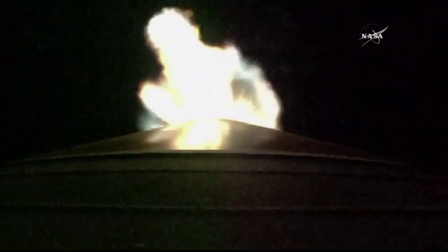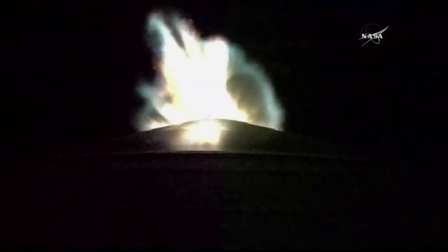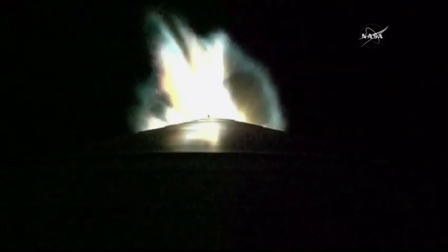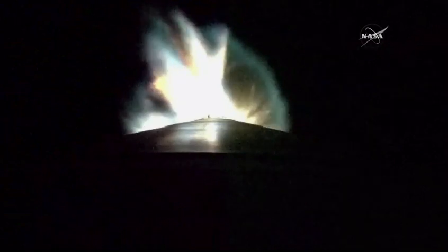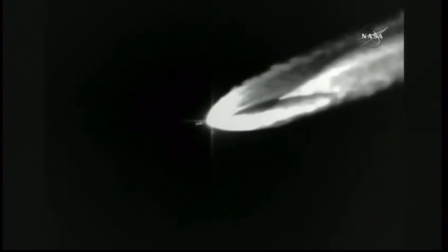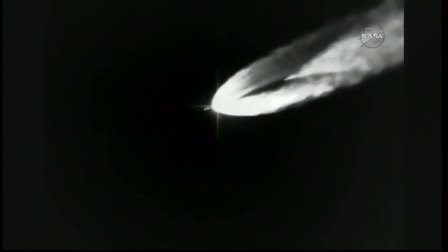RCS pyrovalve has been fired. System is now pressurizing flight level. Signatures look good. Current altitude is 30 miles, downrange distance 43 miles, current velocity 4,542 miles per hour. You are looking at a live view from the Atlas V rocket. The RD-180 engine continues to burn. Flight rates continue to look good, RD-180 still performing well. View of the steering has been completed.